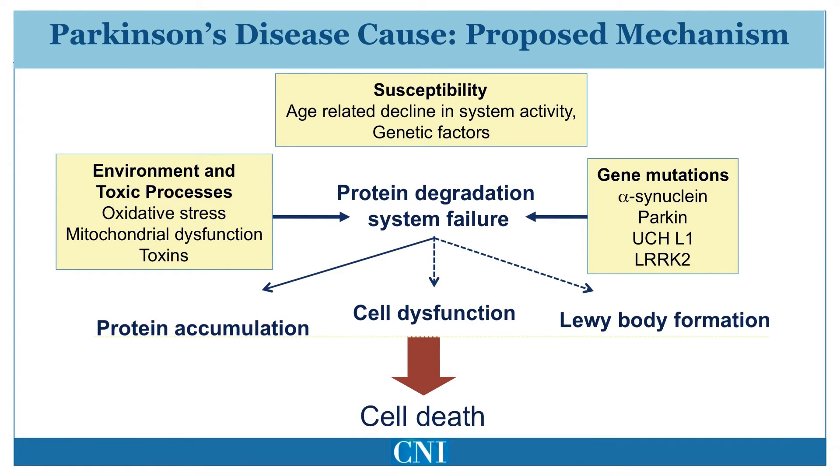This diagram summarizes many of the different factors which eventually lead to cell death. Environmental factors or toxic exposures may impair energy metabolism. Genetic abnormalities and age-related decline in cellular function results in increased susceptibility to Parkinson's disease as well. Accumulation of abnormal proteins results in cellular dysfunction. Eventually, cellular energy failure results in cell death, which finally results in the symptoms of Parkinson's disease.